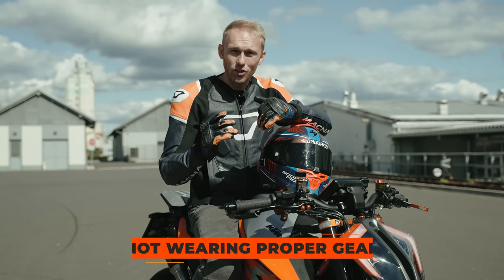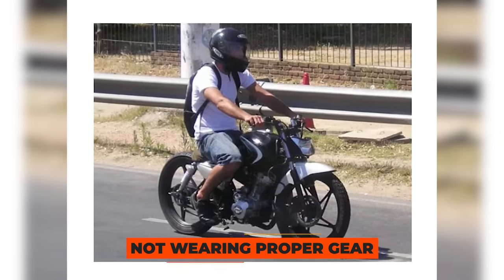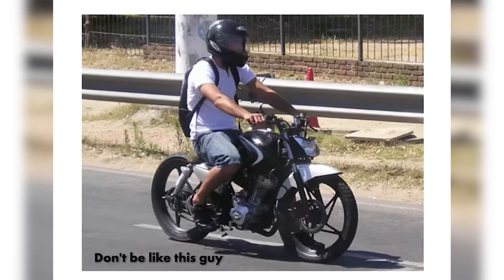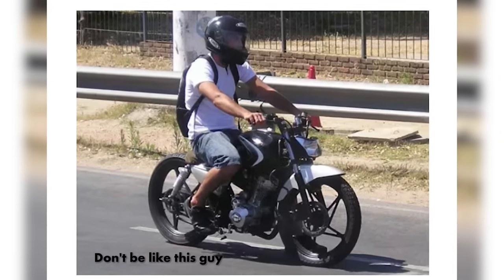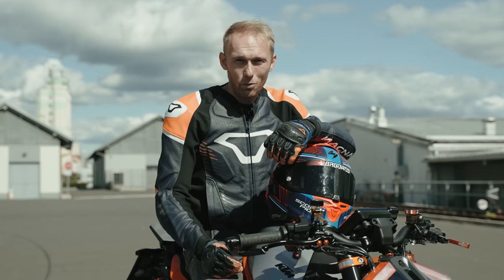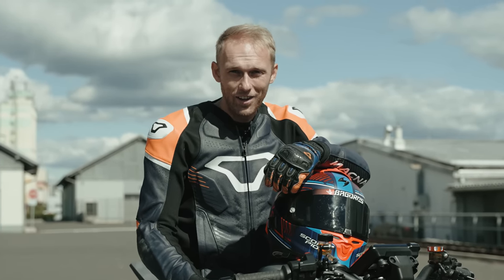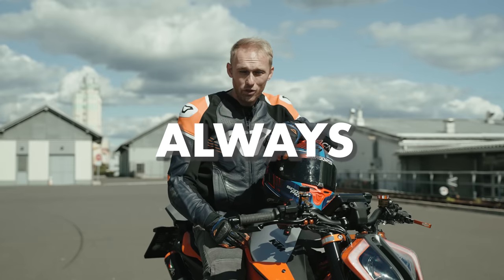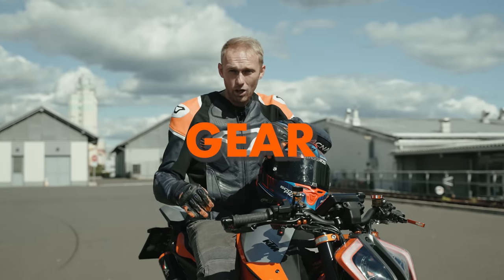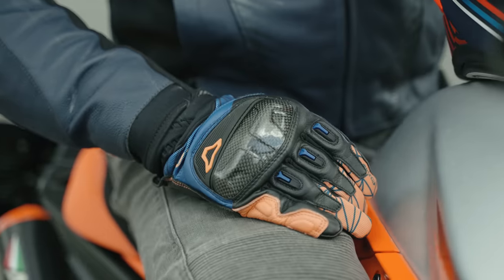The next common mistake is not wearing your riding gear. Especially on hot days we are too lazy to put on the gear and we just continue our trip through the neighborhood in just flip-flops, shorts and a t-shirt — but you can end up with a huge road rash and looking like a mummy. I did the same thing, and since then I'm always riding with my proper gear: boots, pants, jacket, gloves and my helmet.